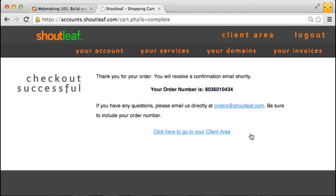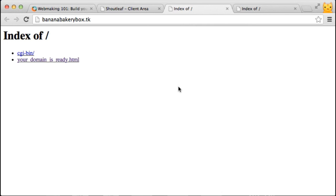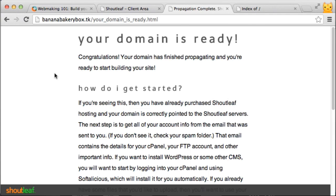This screen confirms that your hosting is ready. If you want to check on your domain, go in your client area to the domain section. You can see your domain since you registered it with ShotLeaf, and you can confirm your hosting is set up. If your domain has the name servers correctly set up — which it does since I registered it here — it shouldn't take long for this to become a live website. Here we're at bananabakerybox.tk, and you can see the index screen — this is the space where you'll be uploading your files. There's an informational page confirming your domain is ready. Once it resolves and propagates across the internet, it could take a couple of hours or up to 48 hours.